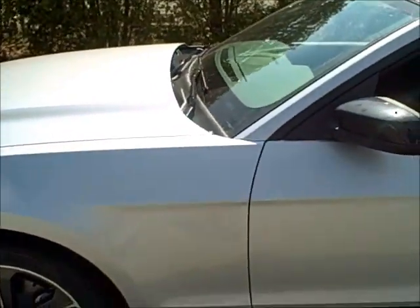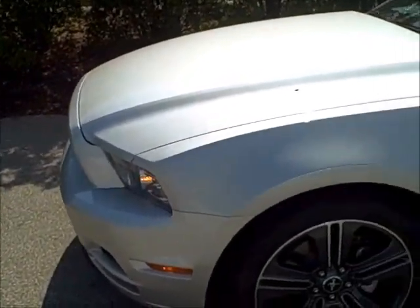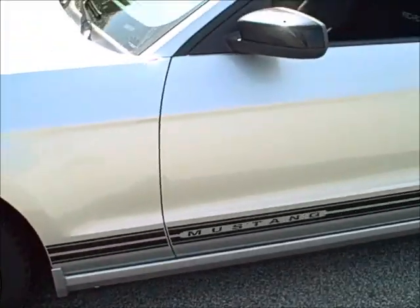Hi, this is Dennis Montgomery at Don Hines Ford. I wanted to bring you some pictures today of the 2013 Mustang V6.